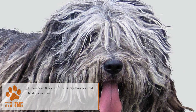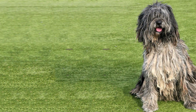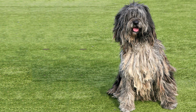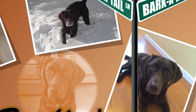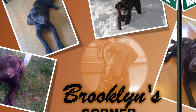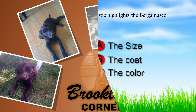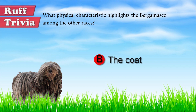The Bergamasco is without a doubt a very intelligent, active, tolerant, and affectionate dog, which makes it not only the ideal pet to live with children and other pets, but also an extraordinarily loyal companion. This intelligent and determined dog is distinguished by its coat, unique among modern breeds for its mixture of three types of hair, which form thick mats or flocks.